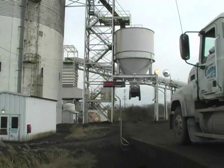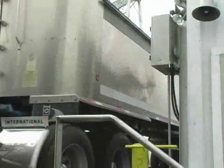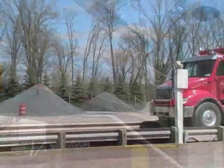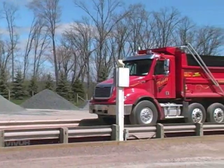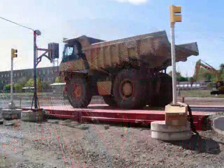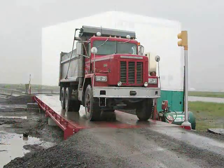The ATK automated ticketing system has been proven to reduce ticketing errors, improve safety, reduce in-yard times, increase transaction counts, and allow scale house personnel to take on new responsibilities within the enterprise.